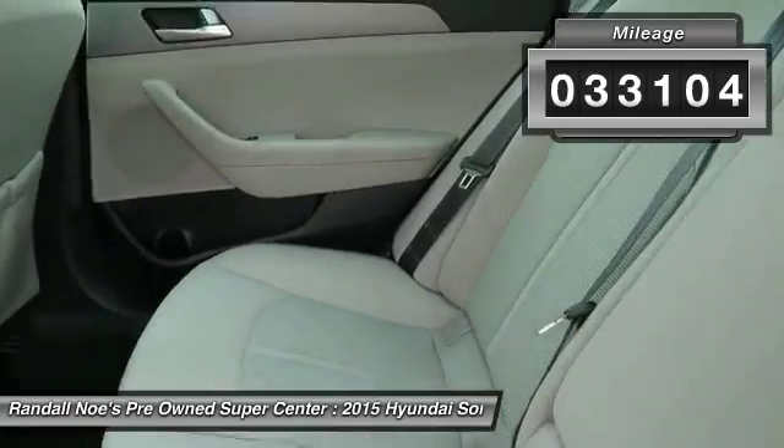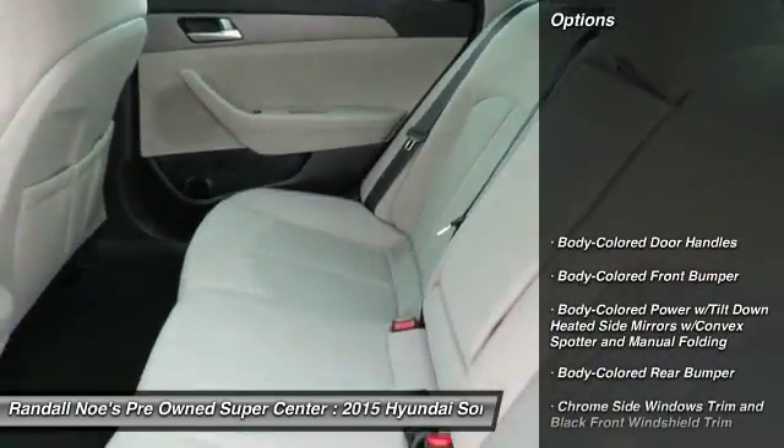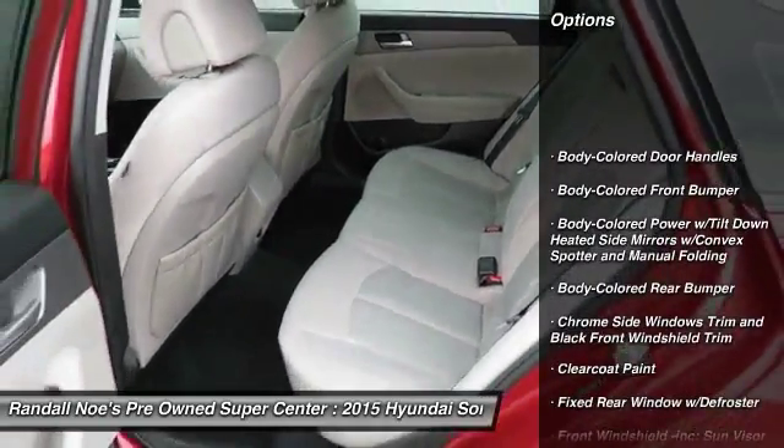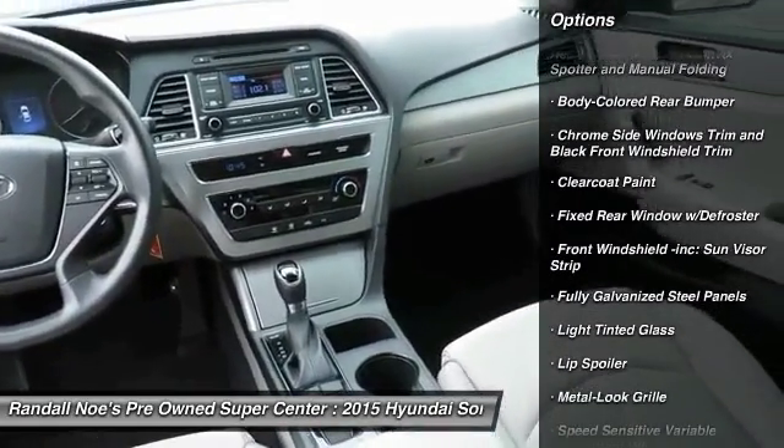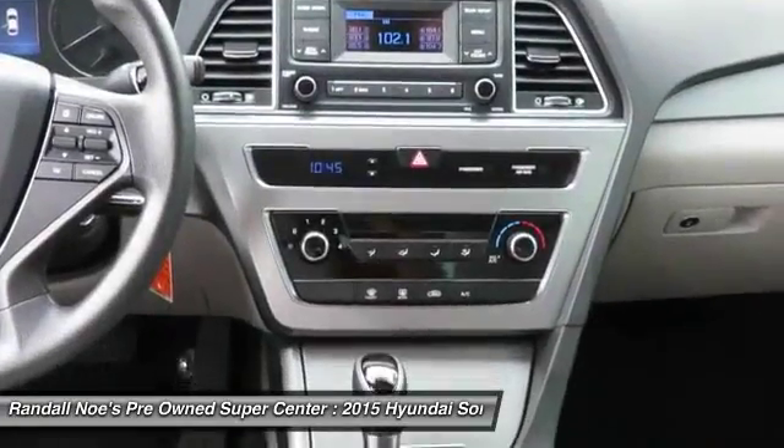Here are some of this vehicle's great options: Bluetooth, front-wheel drive, clock, day-night rearview mirror, outside temperature gauge, perimeter alarm, body color door handles, and a four-piece floor mat set.